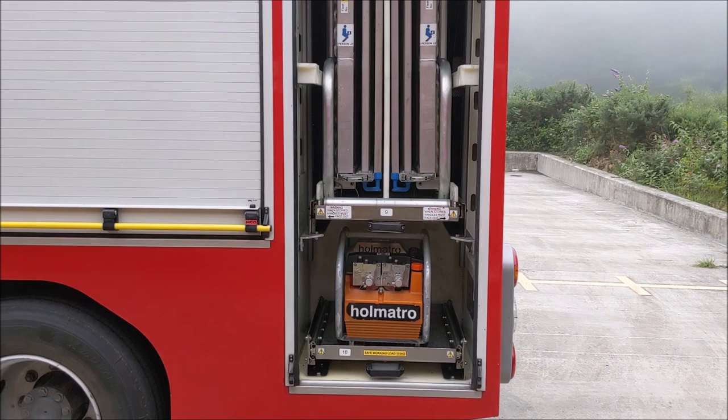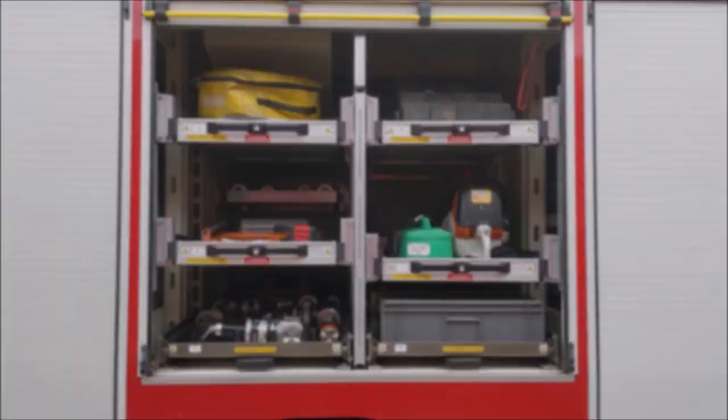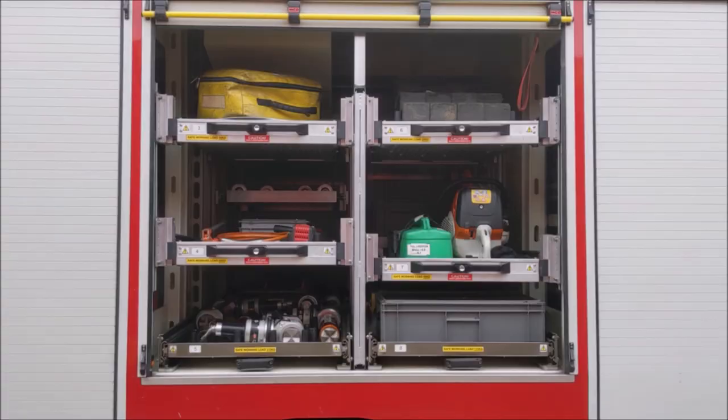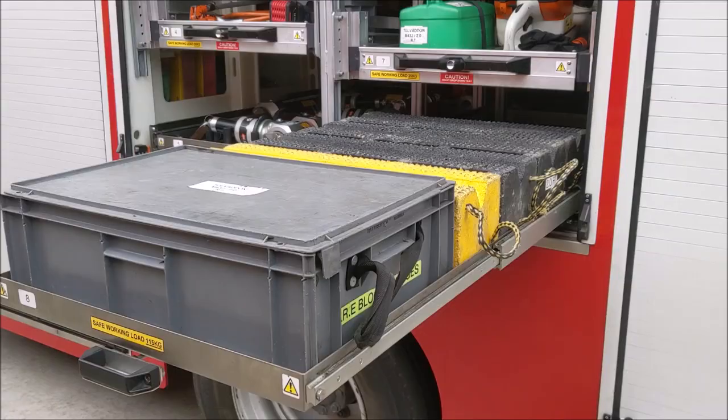The nearside rear locker is a copy of the offside rear locker — there is another Holmatro duo pump and the other side of the working platform, which can be deployed from this side depending on the vehicle's position. Moving on to the nearside middle locker, this pullout tray contains more blocks and wedges and more cribbing. As the main role of this vehicle is road traffic collisions, a large amount of cribbing, blocks, and wedges is carried given that this vehicle attends more serious RTCs where greater amounts of equipment may be required.